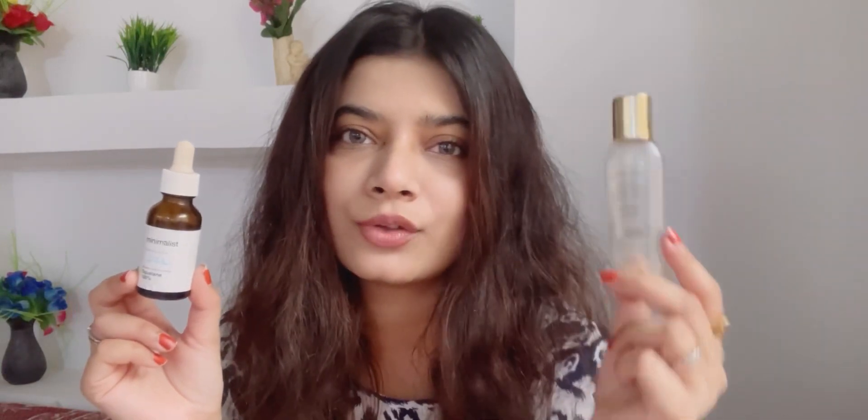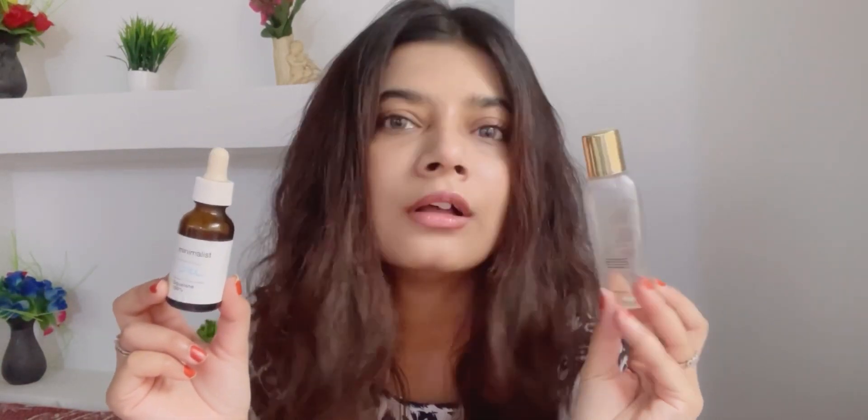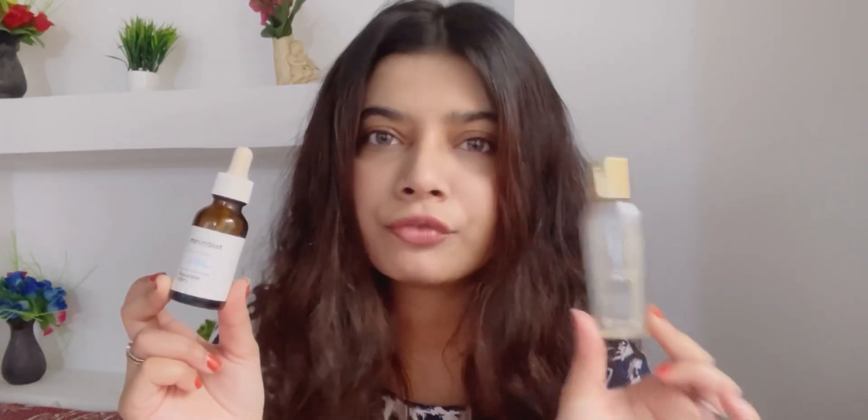The squalene oil is 600 rupees for 30ml. I was also comparing it with the Party Local oil which is 750 rupees for 50ml, so in that case the Party Local oil wins on value. However, I would not recommend the Party Local oil to oily and acne-prone skin because it can feel a little heavy or sticky. So if you have oily or acne-prone skin, the squalene oil is the one to try.